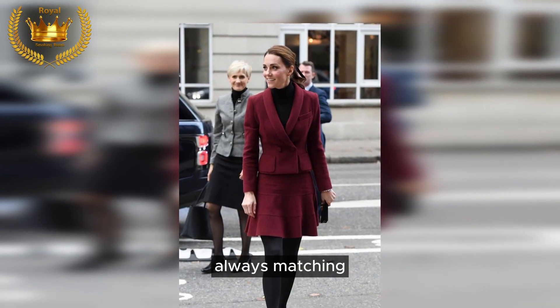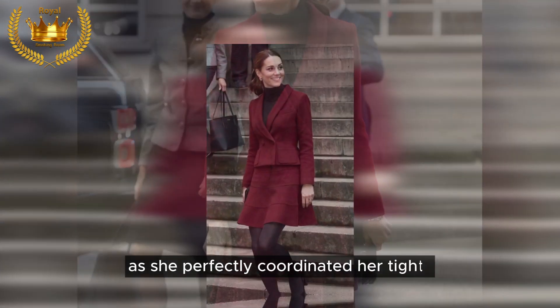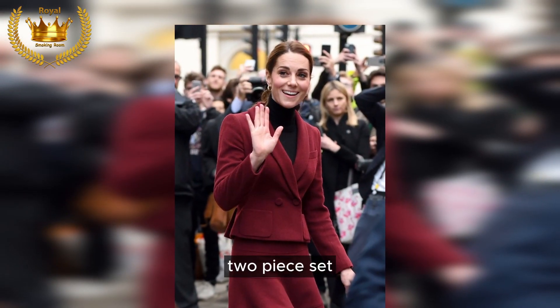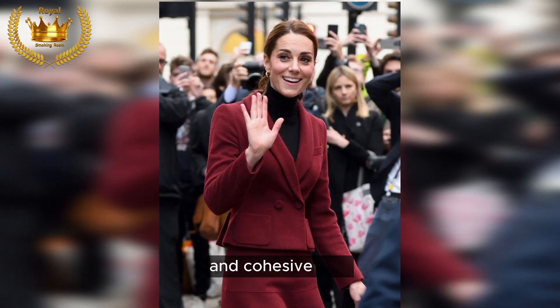Always matching: Kate's attention to detail is evident as she perfectly coordinated her tights with the black turtleneck she wore under a maroon two-piece set, creating a chic and cohesive look.